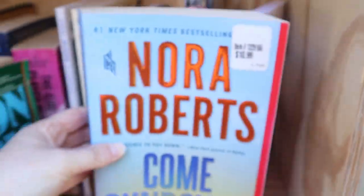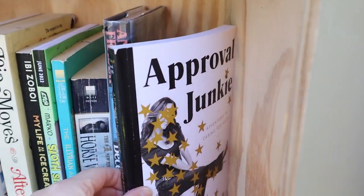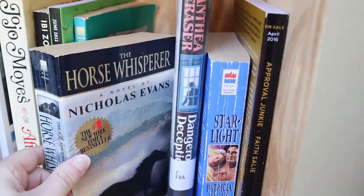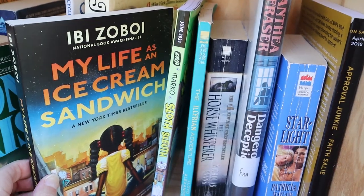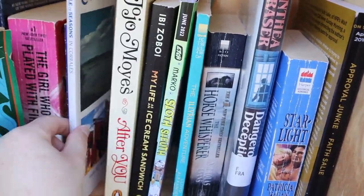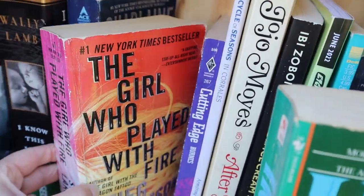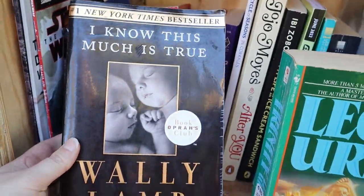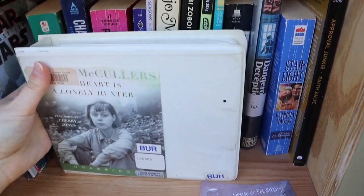Next up, we are taking this one called Come Sundown. Also taking I Know This Much Is True, and we are donating The Alice Network and the book tape set.